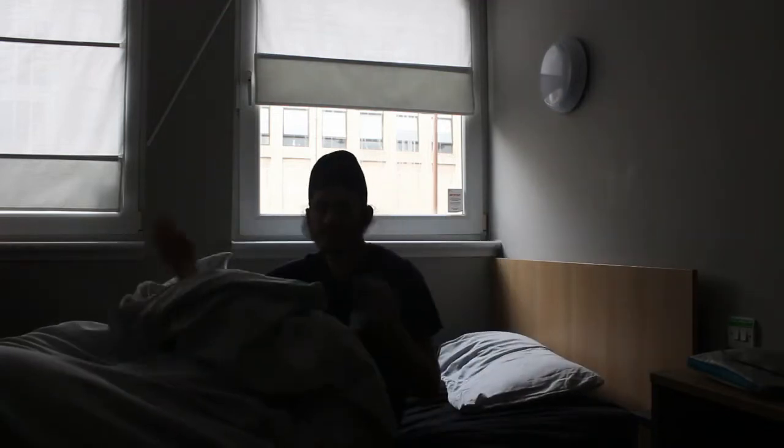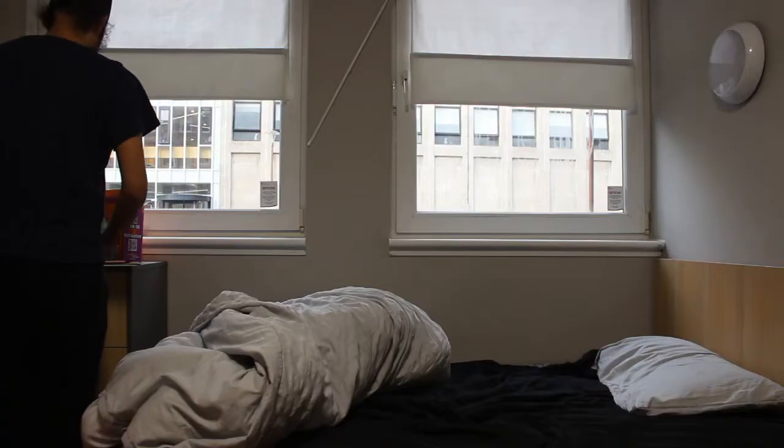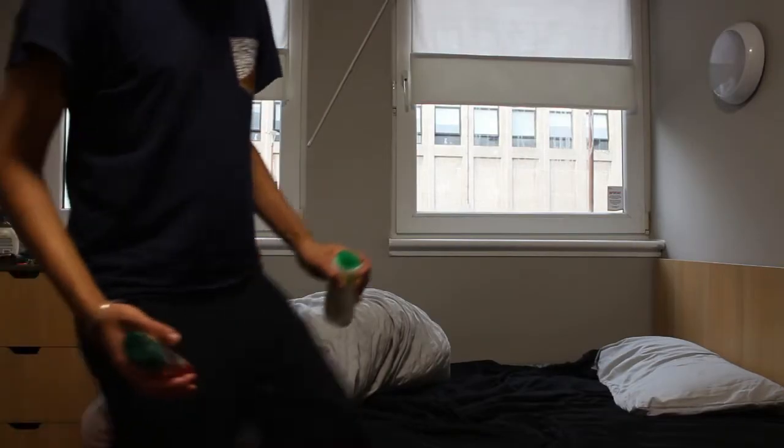Hi friends, welcome to my day in the life. I just woke up at about 10 a.m. and now on my absolutely cluttered desk I'm just looking for some bathing soap. Now I'm going to the bathroom to have a shower.